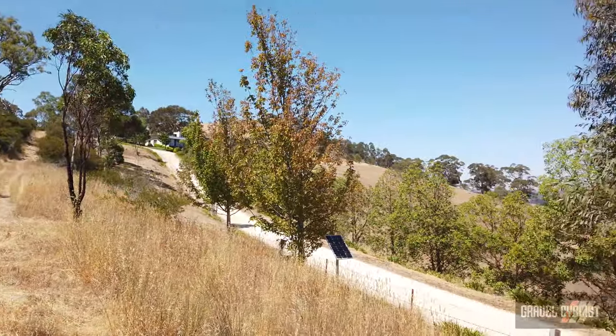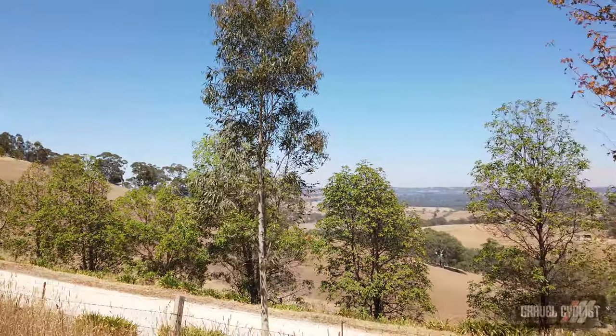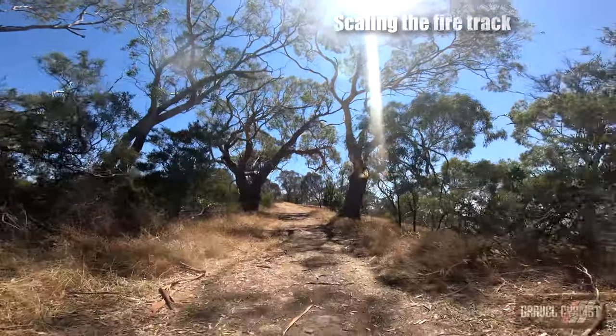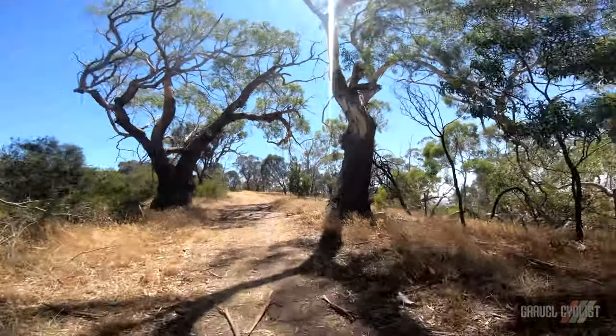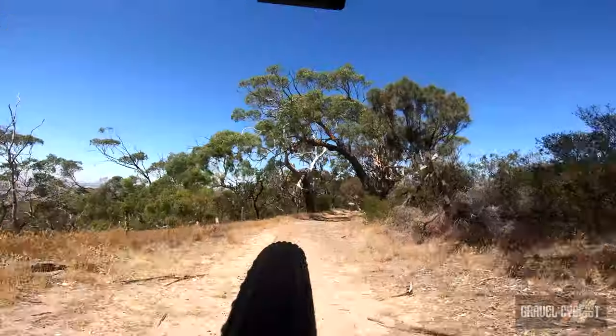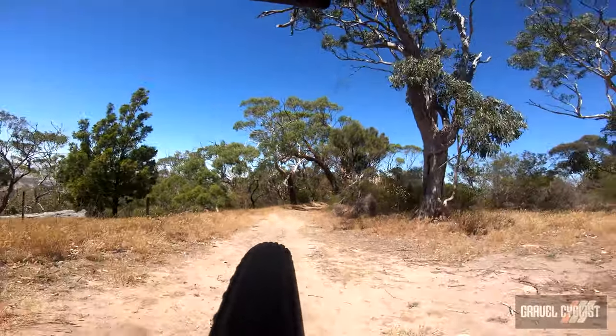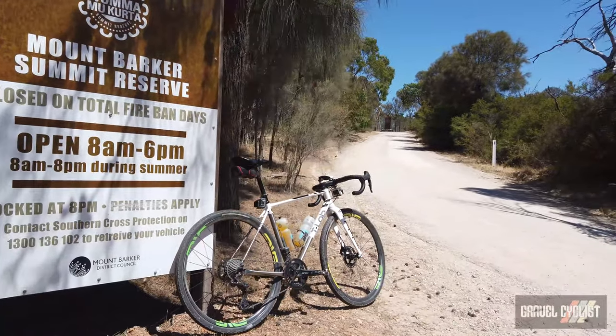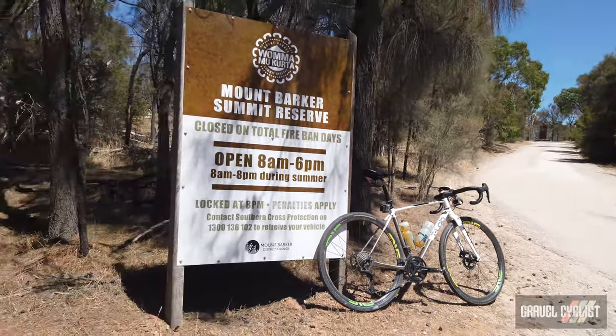Hello again. I believe I am approaching the summit of Mount Barker. I'm on a fire track and it's quite steep — it's got my 31x34 low gear pushed to the limit, and carrying a drone on my back doesn't help matters any. In hindsight I probably should have brought out an 11-36 or even an 11-40 for climbing some of these mega steep climbs out here in the hills of Adelaide, South Australia. They're not all this steep, but I've seen a couple of 20% grades in this neck of the woods. Almost at the summit — I took the back way, the fire track way, which was quite interesting.